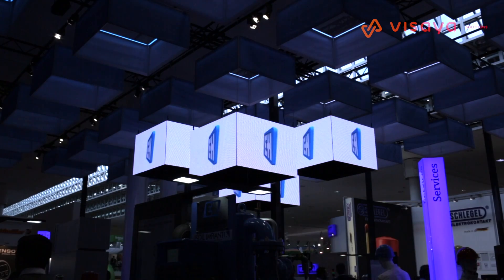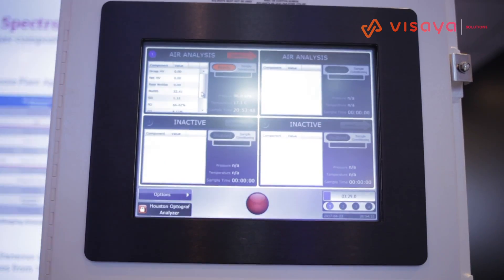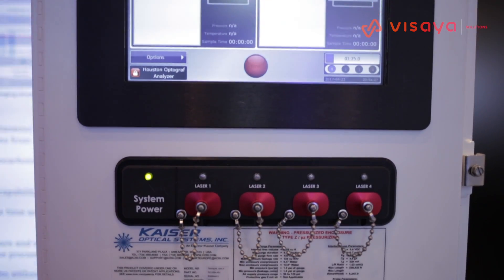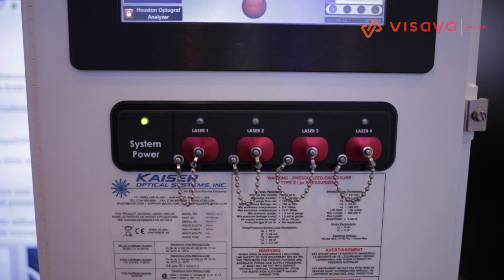Of course you're aware that we have the liquid analysis range; here we also have the gas analysis portfolio. So we're measuring two laser optical technologies here. One is the tunable diode laser absorption spectroscopy and the second one is Raman spectroscopy. These two technologies are basically complementary.